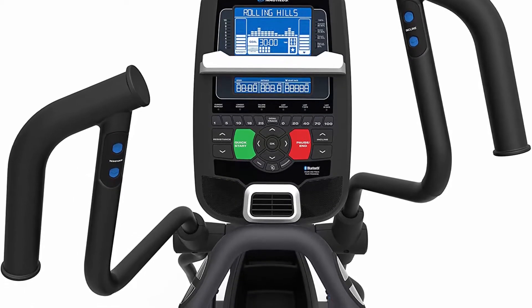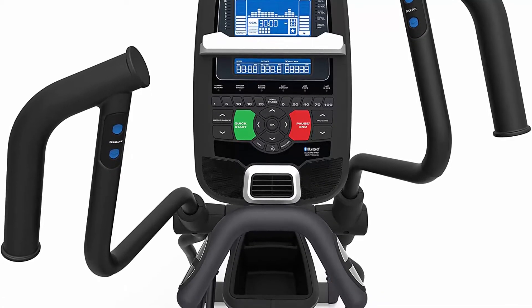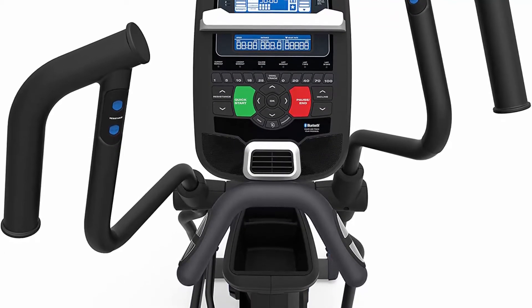Syncs with the Nautilus Trainer 2 app and Run Social app, allowing you to run through 19 locations with 27 routes alongside people from all over the world in real time.